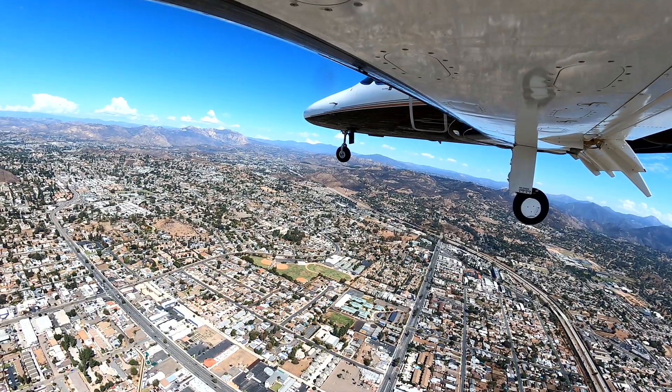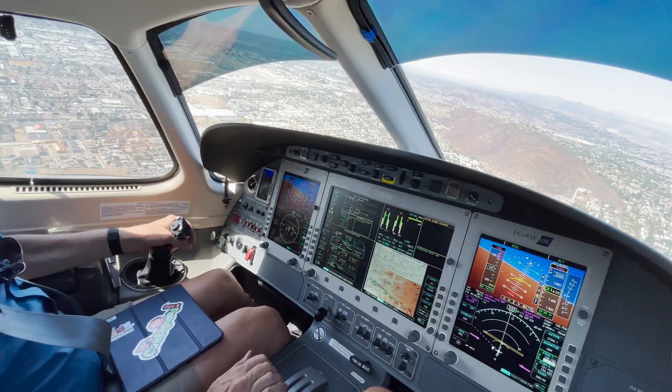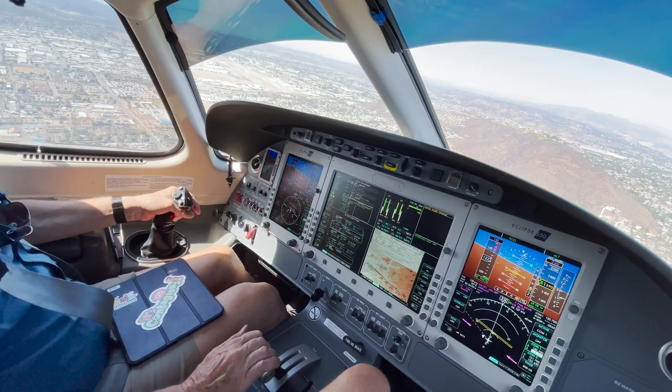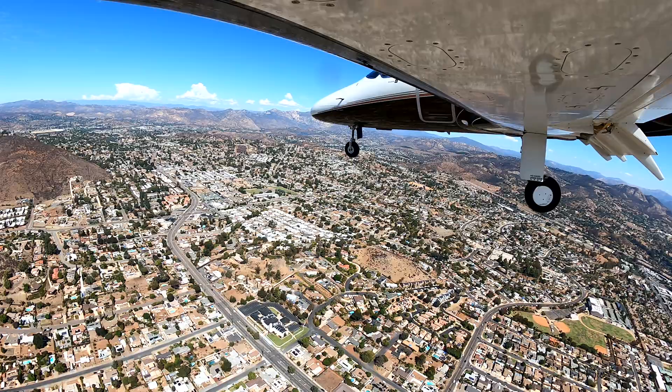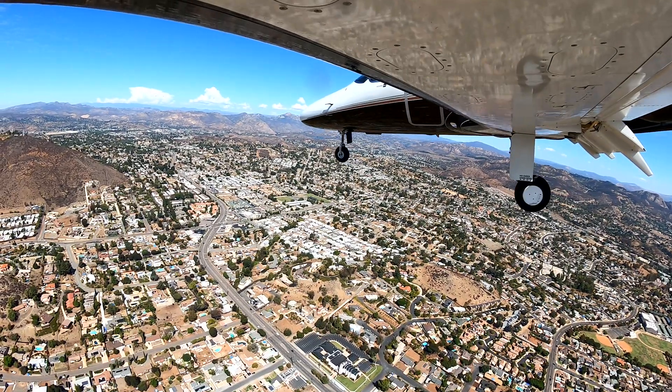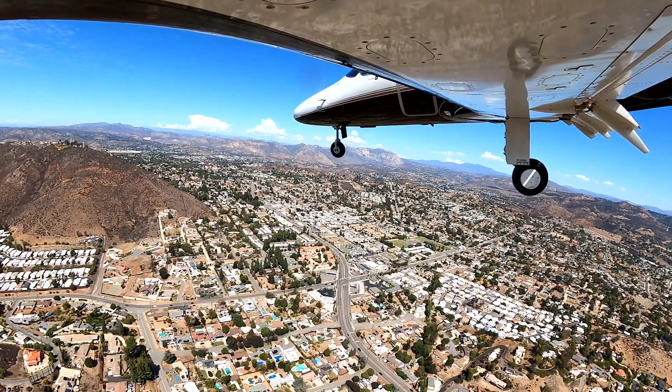So the Learjet came along at night, a lot lower than this. They crashed almost right below where we're about to pass over. Thankfully they didn't hit anyone, because there are tons of houses around here.